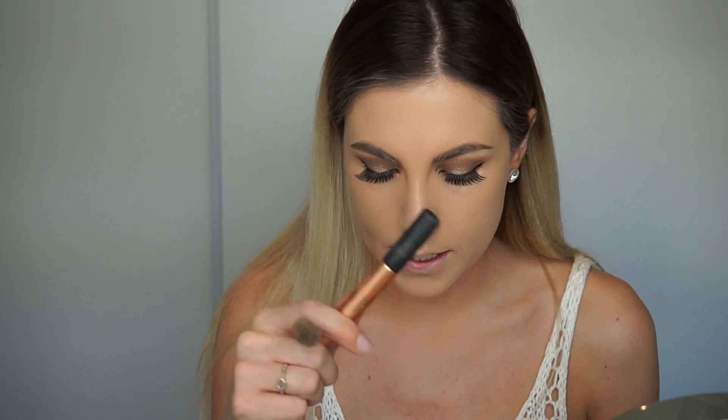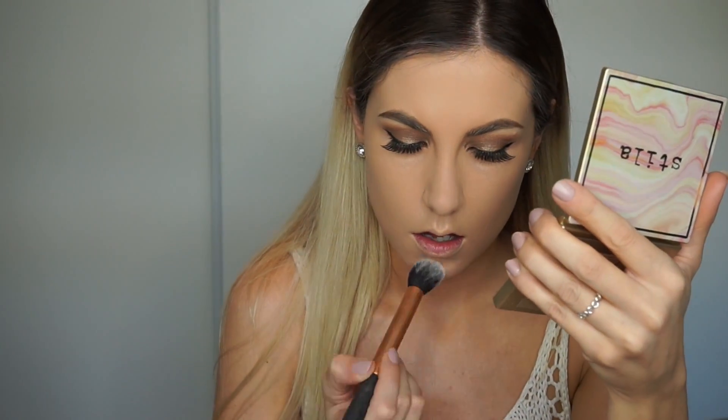Now that my foundation is on, I'm going to set with the powders. For the lavender powder I'm going to go down my T-zone, straight down the middle of my forehead. Then they say to use number six, which is the yellow powder, around your mouth.